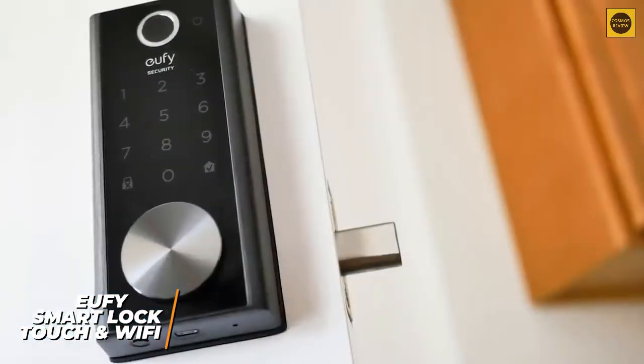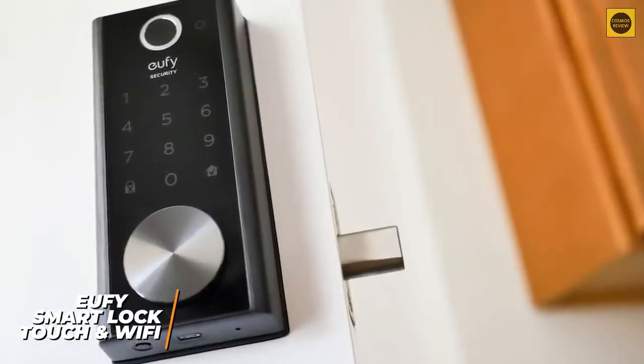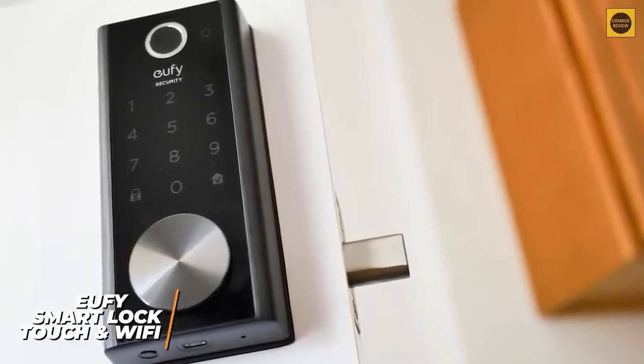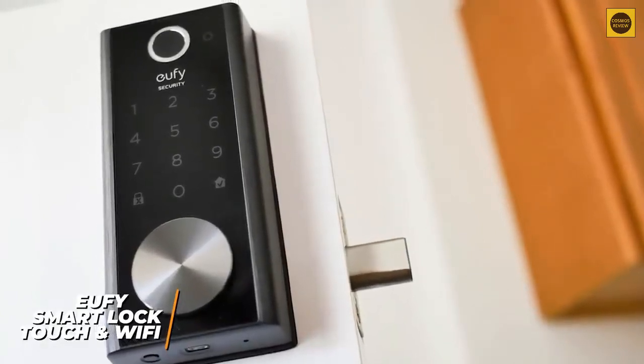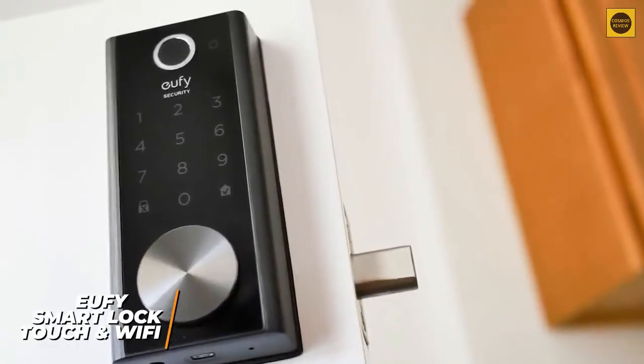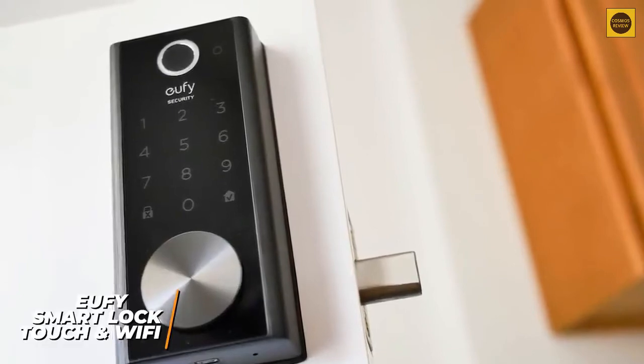The automatic locking feature is enabled when your door is closed and disabled as you approach for keyless entries. The Eufy Smart Lock is the best choice for the money — it has an extremely durable build, easy installation process, and enhanced security measures, and is built to last. If you want a smart lock that rivals higher-end products at a more affordable price point, this might be the perfect option.